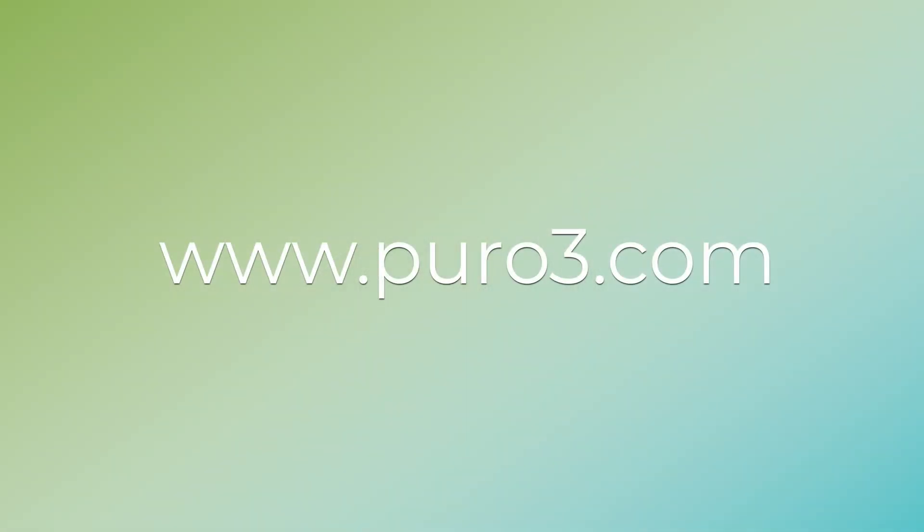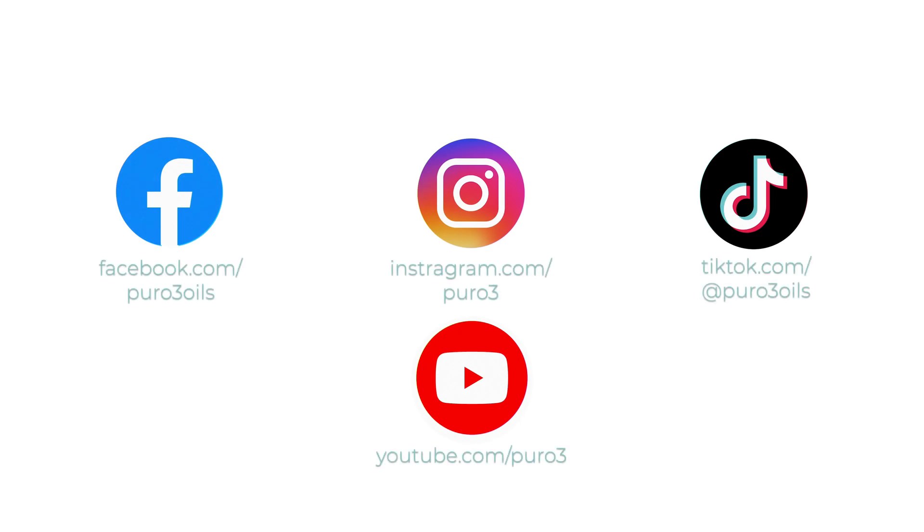For more information, watch our video titled Choosing the Right Ozonated Oil. You can find all of our oils at www.pura3.com. Thanks for watching guys and as always, make sure to stay updated with our latest products and sales by following our social media accounts.